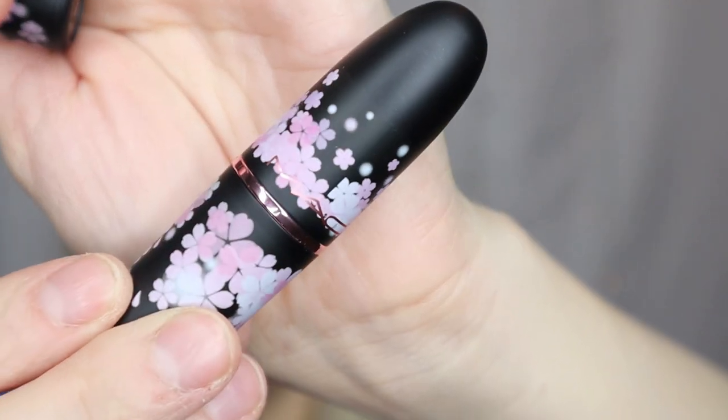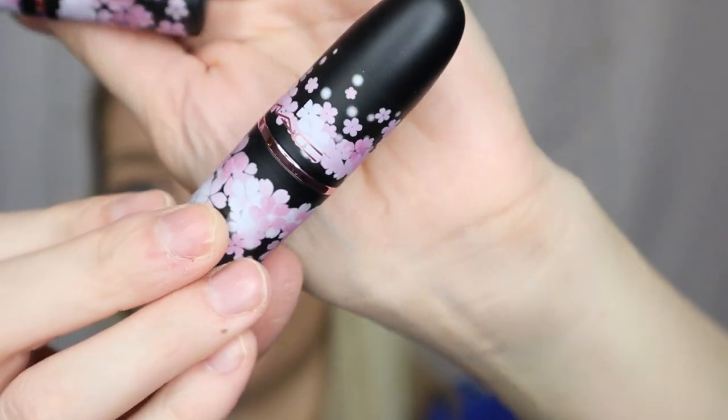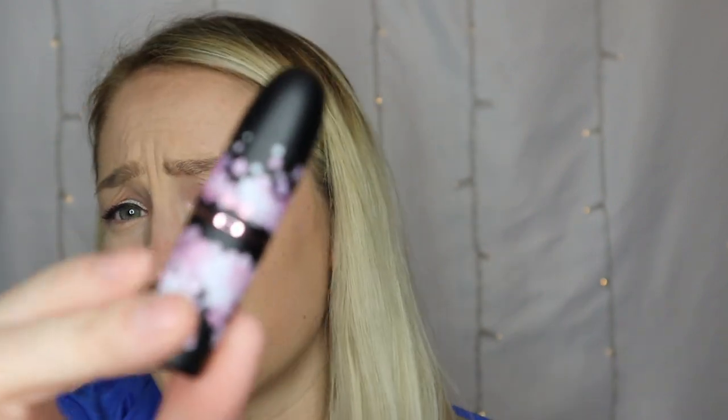The three lipsticks look like this — again in that matte black packaging with the cherry blossoms, and the word MAC on the lids is in that nice light pink as well. Something interesting: the lipsticks are made in Canada, but the lip balms and blushes are made in Italy, which is kind of cool. I don't know if that refers to the packaging or the product itself, but it's an interesting detail.